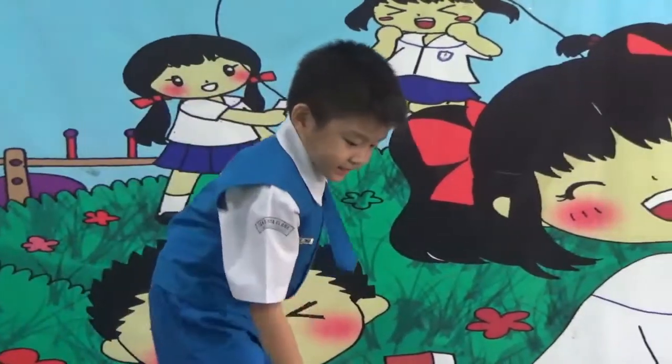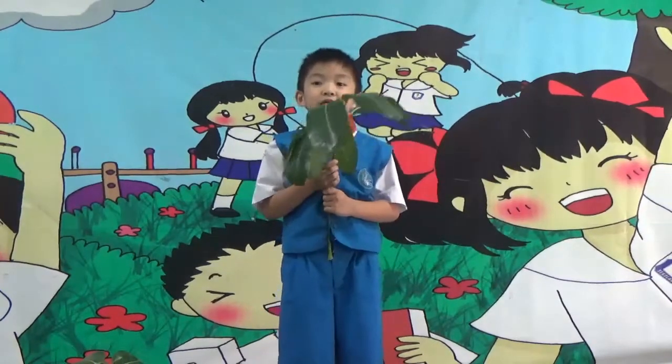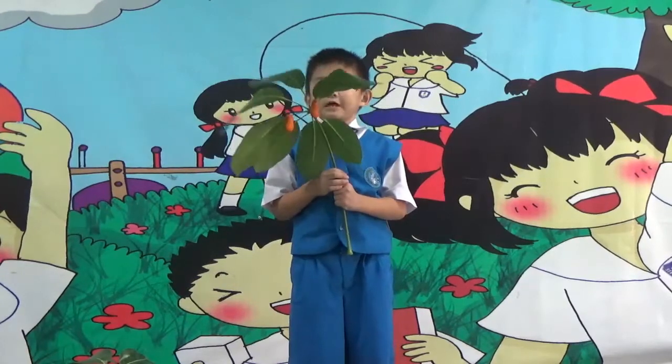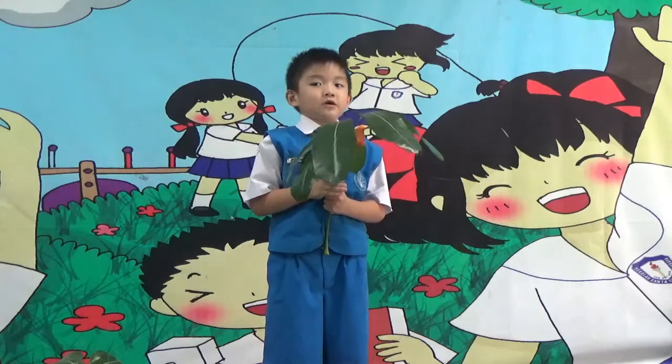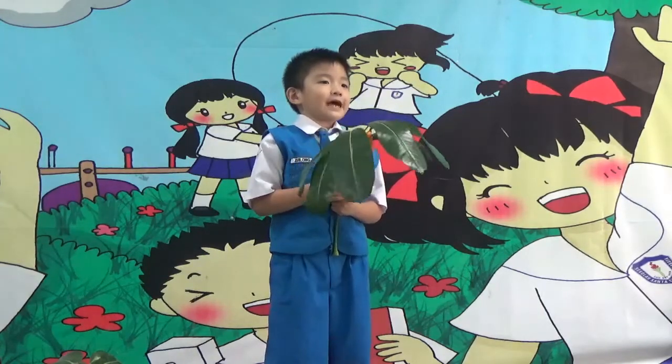This is the third stage: the pupa. When a caterpillar is done growing, it forms itself into a pupa. At that time, the pupa finishes and is now ready for the final stage of the butterfly's life cycle.